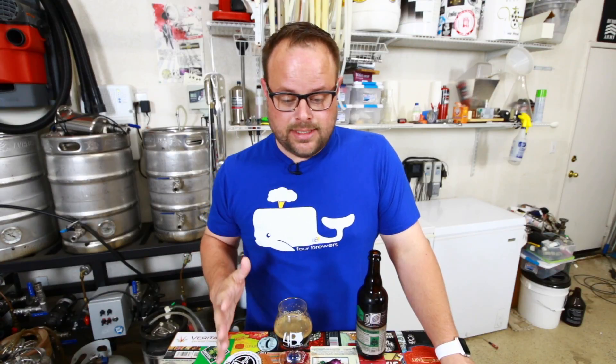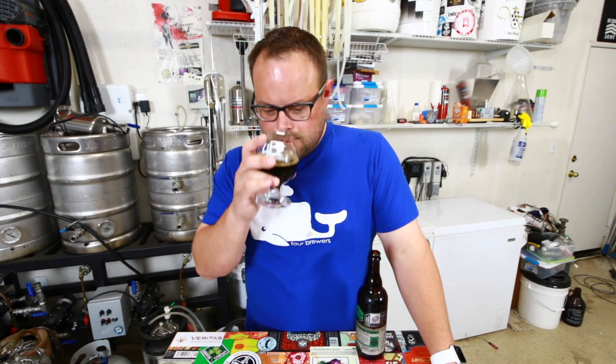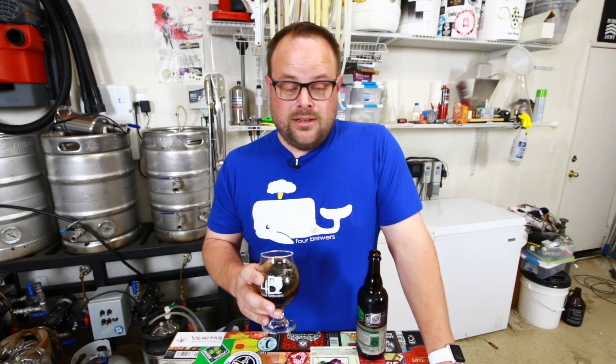The bourbon barrel wood characteristic is really, really huge in this. It feels like I put my nose inside of a used bourbon barrel — that's what this smells like. It's not boozy, but it's woody, it's bourbon-y, and it smells awesome. You do get a little bit of a nut characteristic — kind of smells like pistachios inside of a bourbon barrel. It's a nutty, creamy, bourbon-y, woody thing. So far so good.